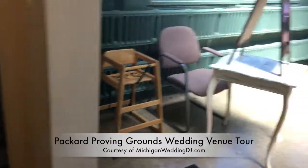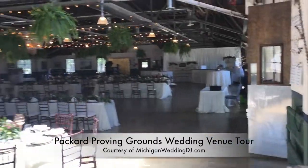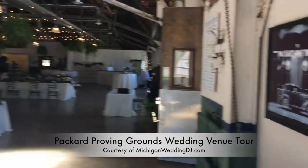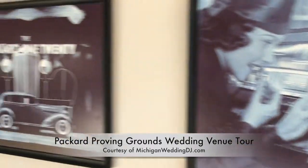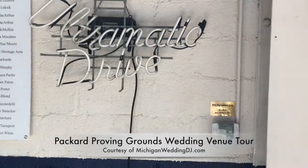No paper towels — just an air dryer. Walking out, there was a little vestibule, but that was more for the wait staff. That's in the opposite corner from the entrance, kitty corner. A couple of drinking fountains and some old memorabilia.